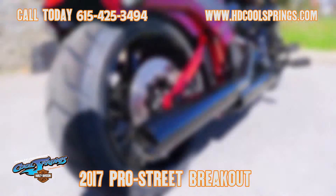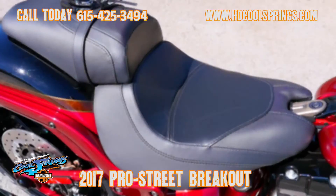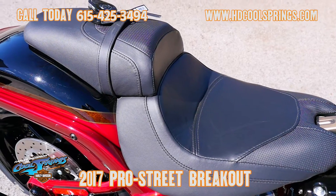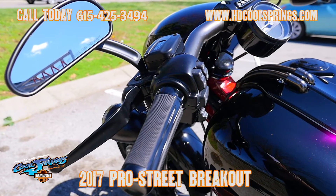This motorcycle features the Screaming Eagle twin cam 110 cubic inch motor with a heavy breather elite air cleaner. It also has a 240 millimeter rear tire.